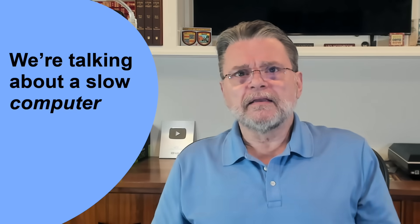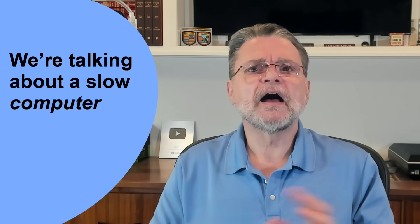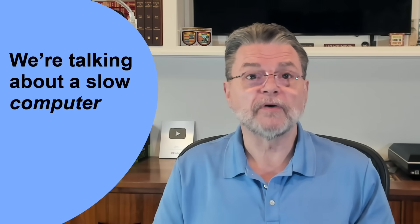Regardless of the specifics, the underlying theme is simple: it's slow. Now, there are so many reasons that a machine could slow down. I'm going to list a few of the most common reasons here, along with some advice on what steps to take. An assumption I'm making here is that it's your entire machine that's slow, not just one or two applications.